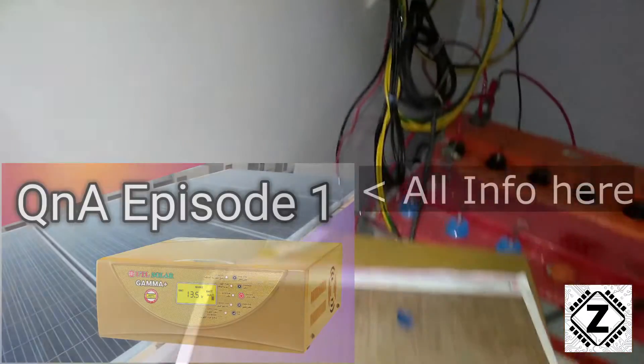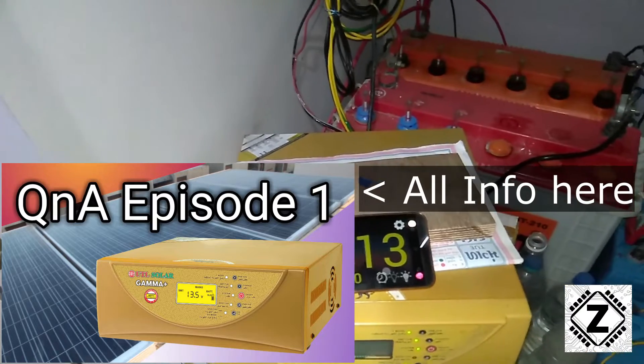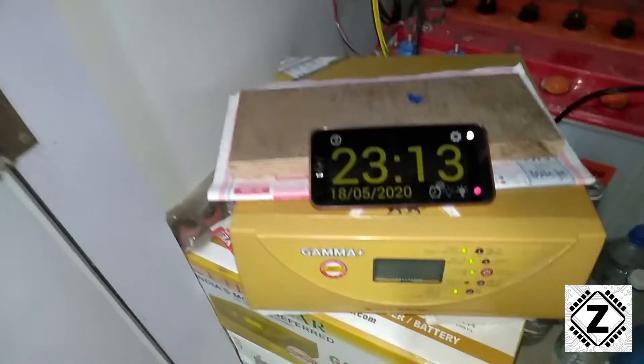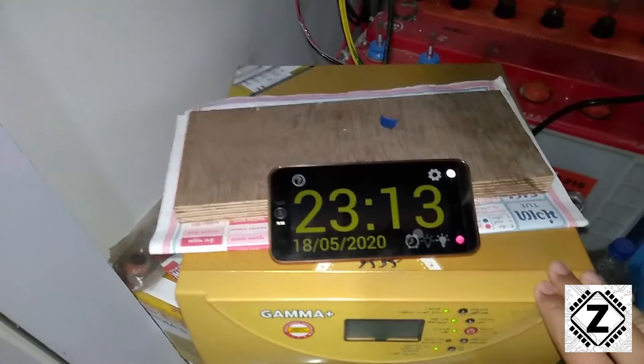My mains has been off for about a month now, and this unit has been successfully running all of my loads simply on solar energy — day and night. At night we use the batteries, and during the day the sun is more than enough.